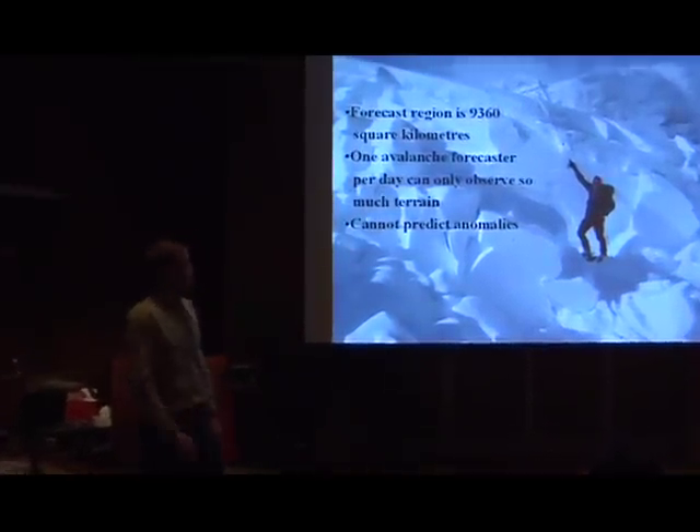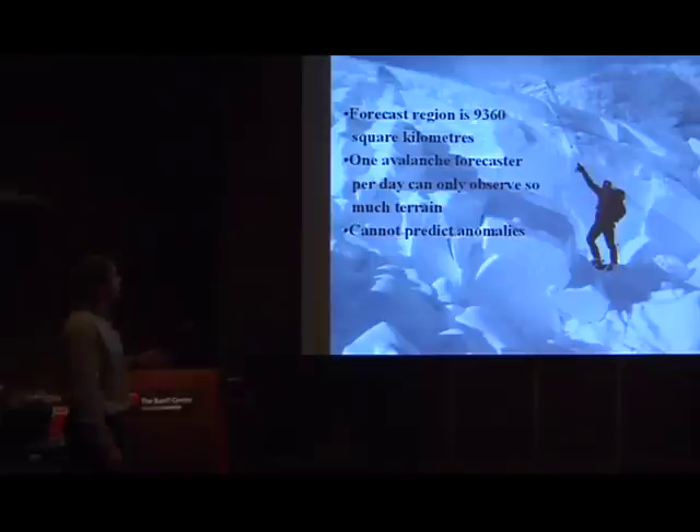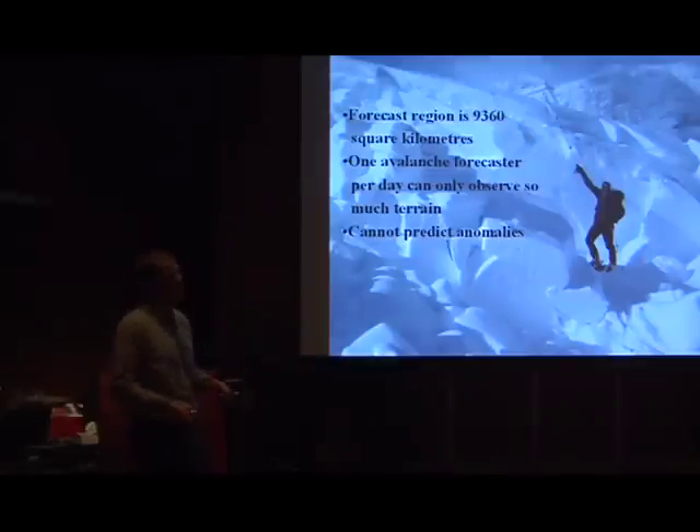That brings me to the limitations of the avalanche bulletin. The forecast region is just shy of 10,000 square kilometers, and we have one avalanche forecaster per day who can only observe so much terrain. It's really hard for us to predict what's happening in the far northwest corner of Banff National Park, specific to one slope. What we try to do is incorporate the big picture — we're not going to tell you if a specific slope will avalanche, but we give you the general trend and very generic travel advisories.